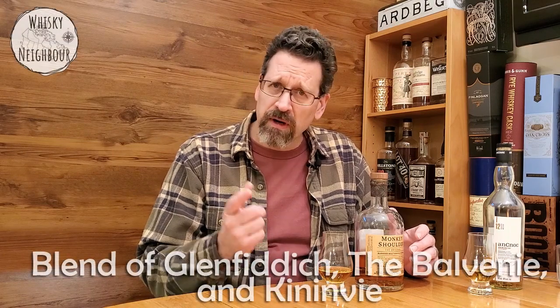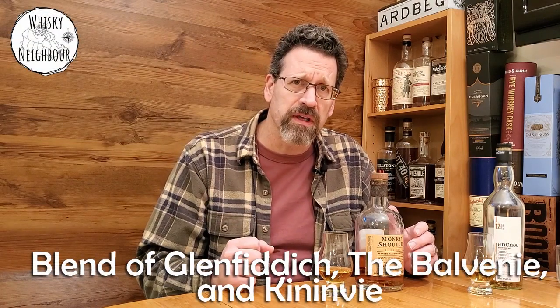This is Monkey Shoulder — a really worldwide popular blended malt. Being a blended malt means there's only malted barley in here; it's not like a blended scotch which also has grain whiskey. As I understand it, it comes from the three main distilleries they own in Dufftown in Speyside: Glenfiddich, Balvenie, and Kininvie. I don't think I've ever had specifically anything from Kininvie. Obviously I've had my fair share of Glenfiddich and Balvenie — I appreciate Balvenie. Probably my favorite of their entry line would be the 14 year Caribbean Cask, which is a bit odd since I tend not to like rum casks. But I digress.